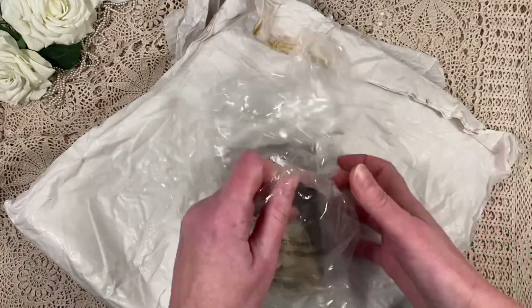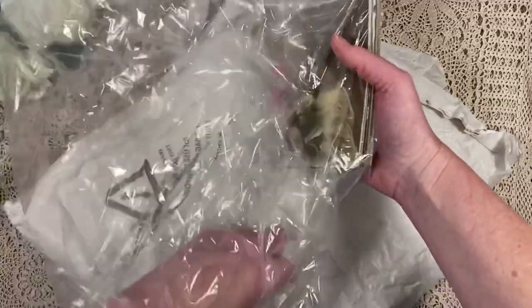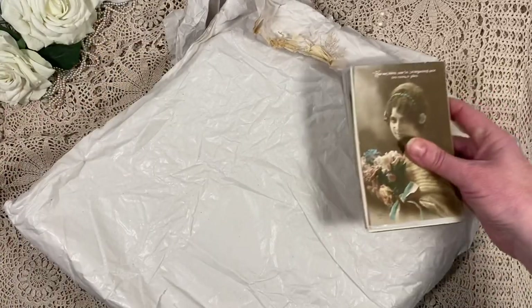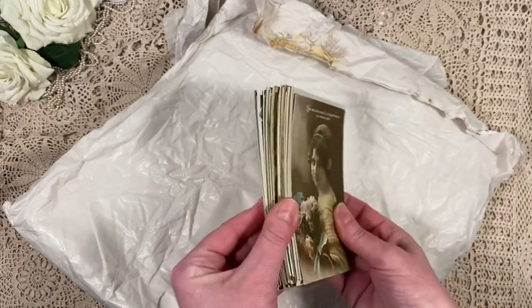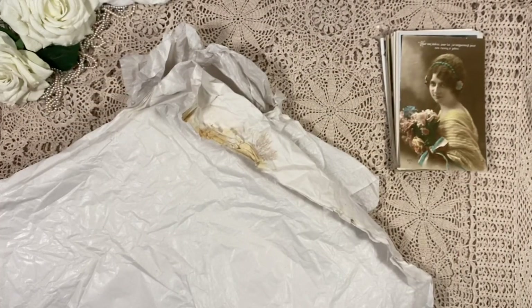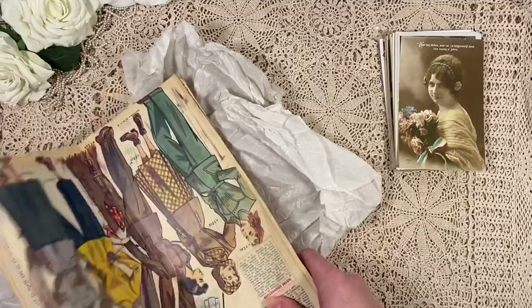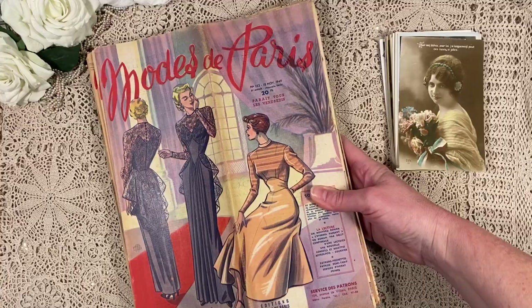I see some pretty postcards here. I got quite a few — a whole stack. I do have to see which ones I can upload and which ones I can't, because they have to be about 90 years old at least. But these are from the turn of the last century. And this is the stack of vintage magazines.